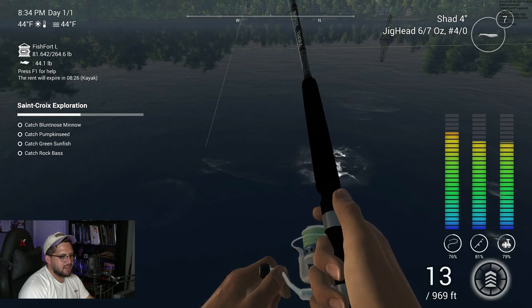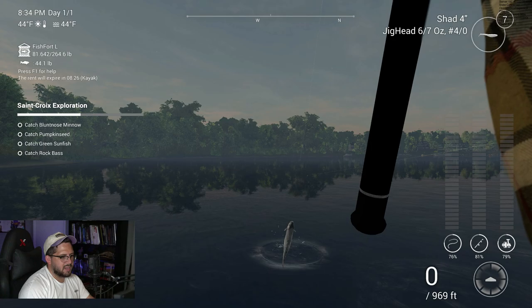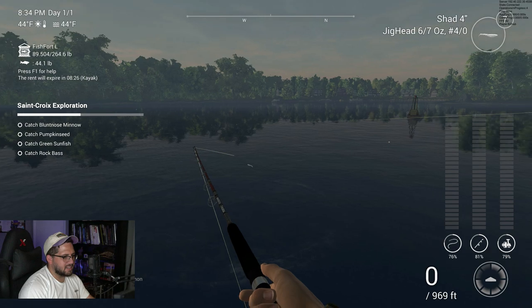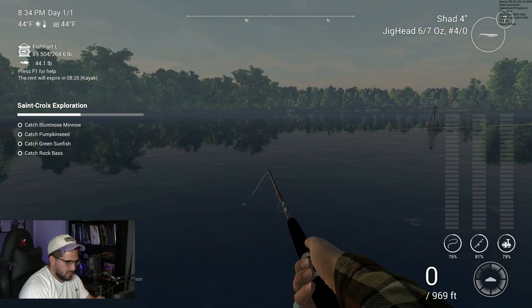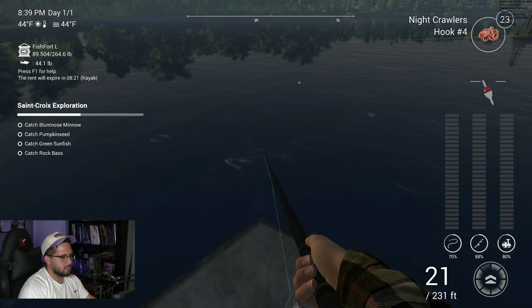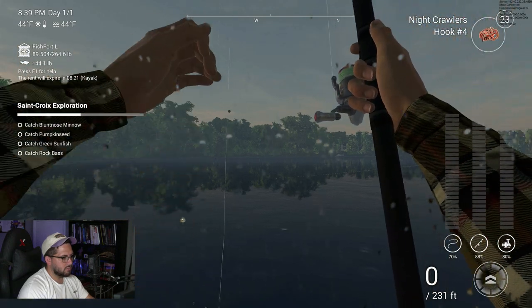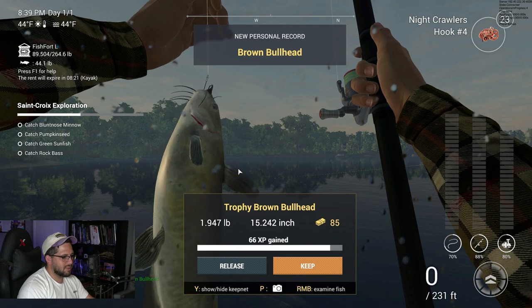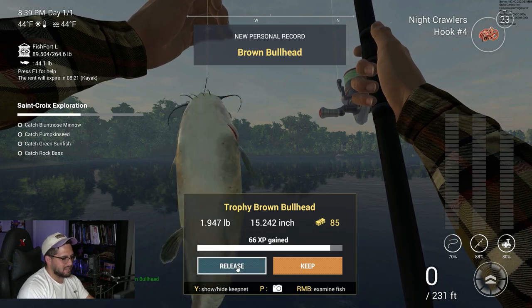Crazy - an Atlantic salmon! Bringing us back to White Moose Lake vibes - good old Atlantic salmon, that'll work. Here we go - oh, a trophy brown bullhead! Nice.